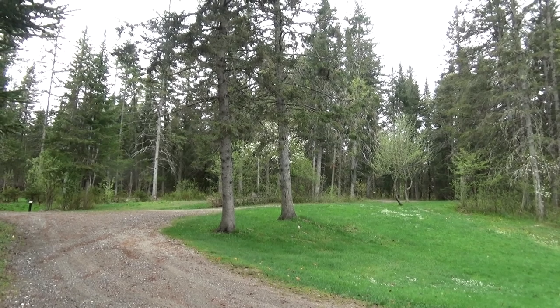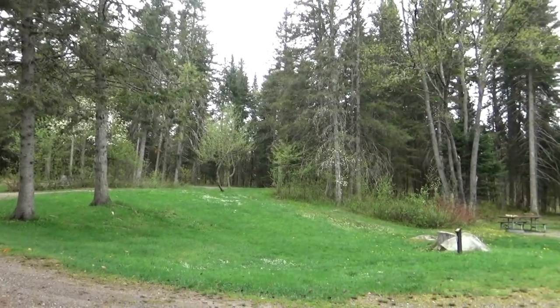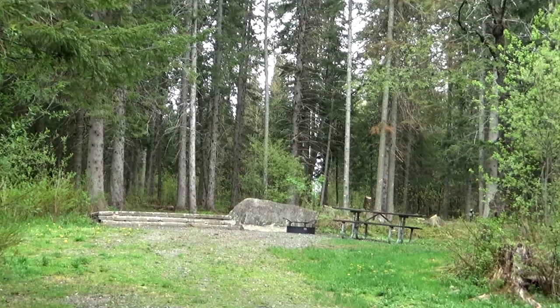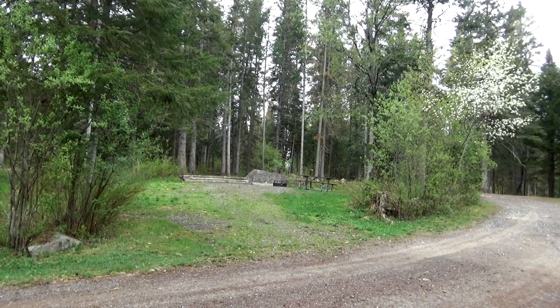There's also an upper level to the campground above the visitor center. This is mostly tent camping with water spigots, fireplaces, and picnic tables. But it's nice and quiet.